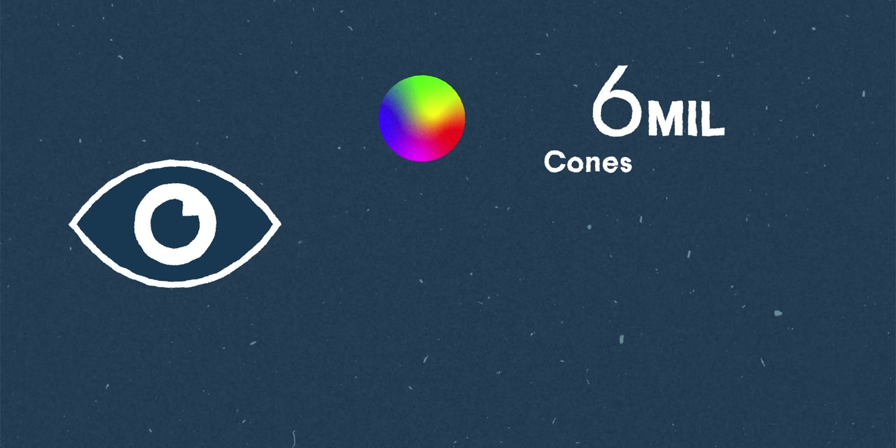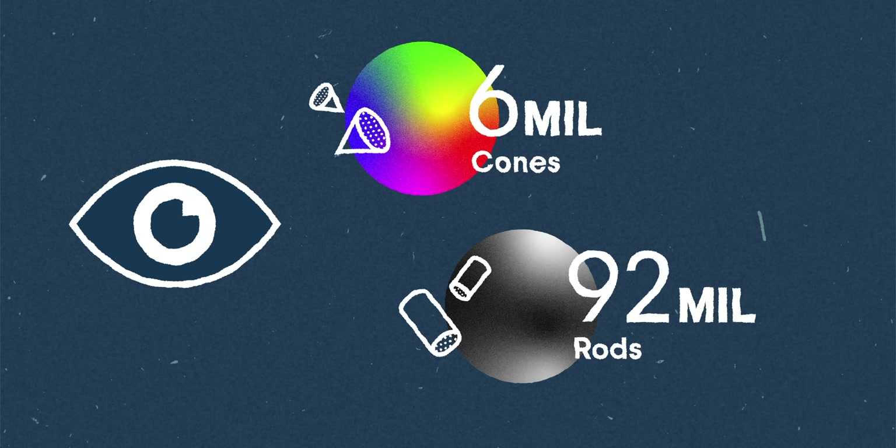When we're compressing images, we're actually taking advantage of the limitations in our eyes to save space. We've got about six to seven million color cones in our eyes and about 92 million light-sensitive rods. So having an insane amount of color is not actually as important as you might think.